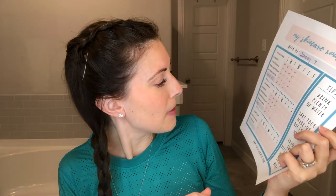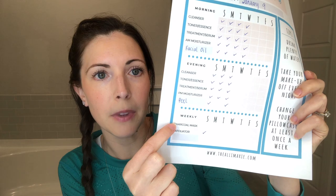I didn't check Monday because I didn't apply it. And then once a week I like to incorporate the charcoal mask to help detox my skin.